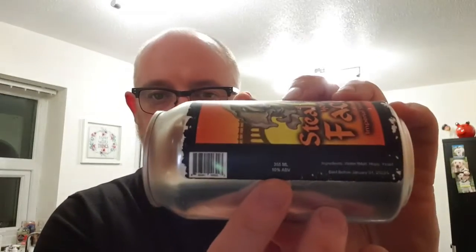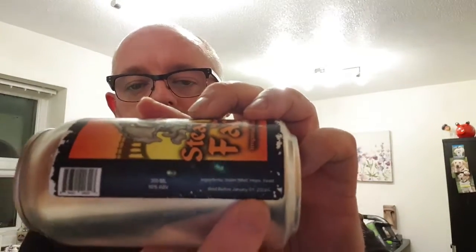This comes in at a massive 10%, because it says so in very small writing there. And the best before on this one is January the first 2023 — it says so again in very small writing down there.